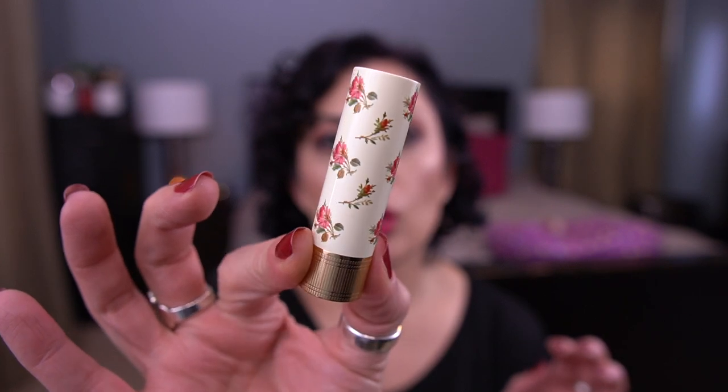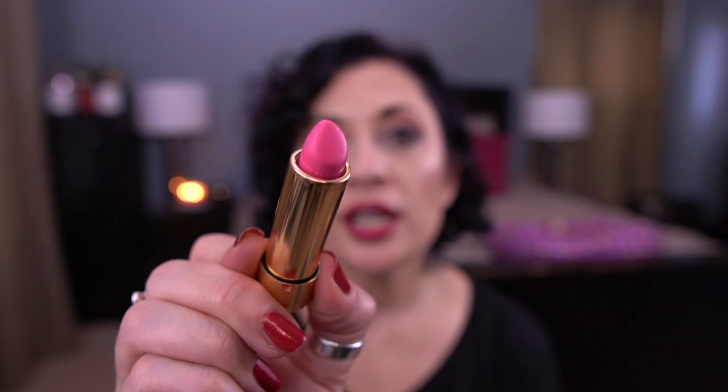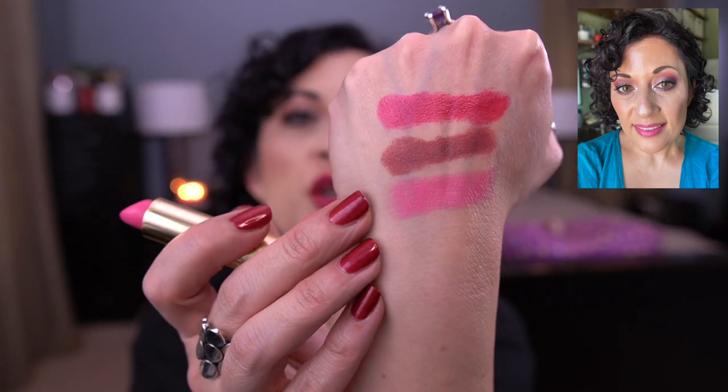I didn't know that I would love it originally, but if you pair it with the right eye look, it's really pretty. It's the Gucci sheer lipstick in Millicent Rose. I'm not going to try to pronounce the full name. The packaging is to die for — I think it's beautiful, vintage. The shade looks so scary, and even on the lips it's very pink, but it's really pretty.